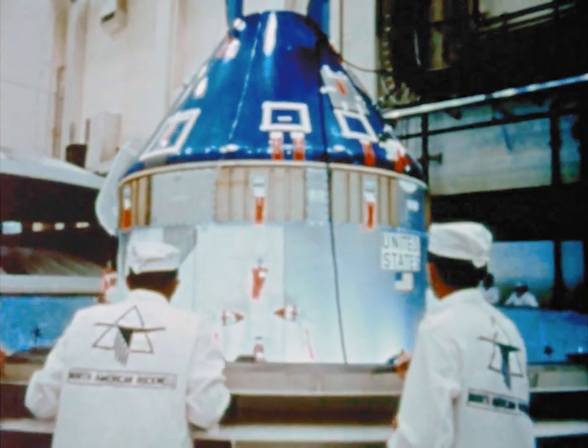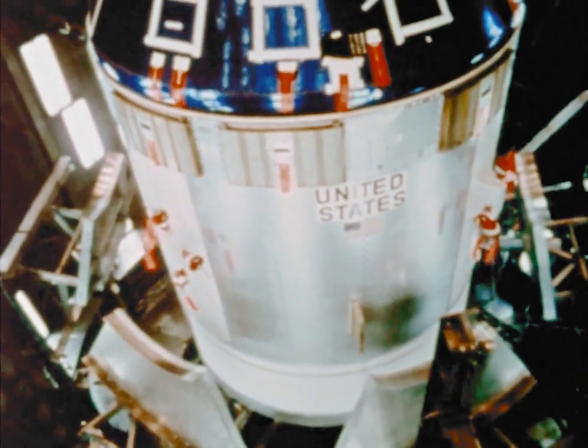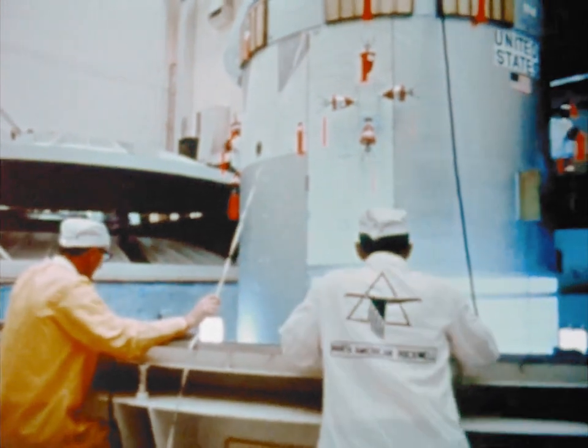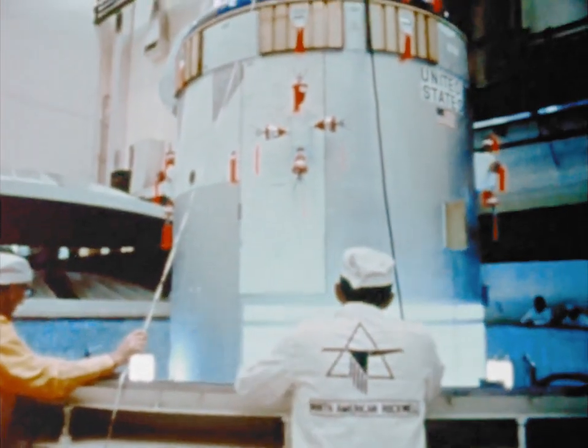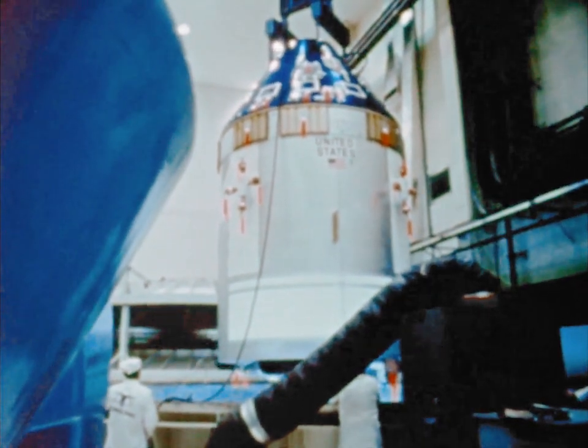Directly below the command module is the service module. In a sense, this is the basement of the spacecraft. Here are the fuel cells that will generate the electricity required for the spacecraft, radio antennas, storage space for experimental equipment and tools, fuel and oxidizer tanks. The service module also contains the main propulsion engine for lunar and Earth travel.